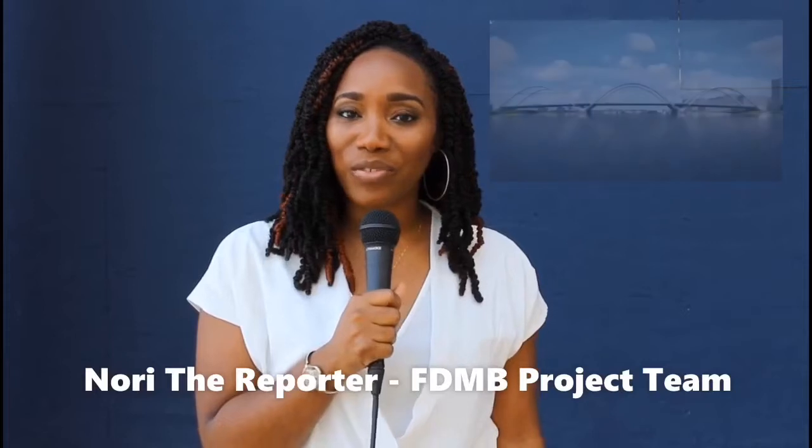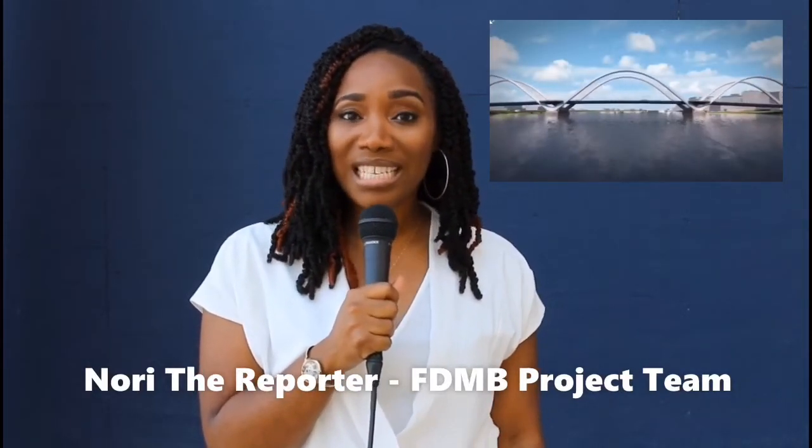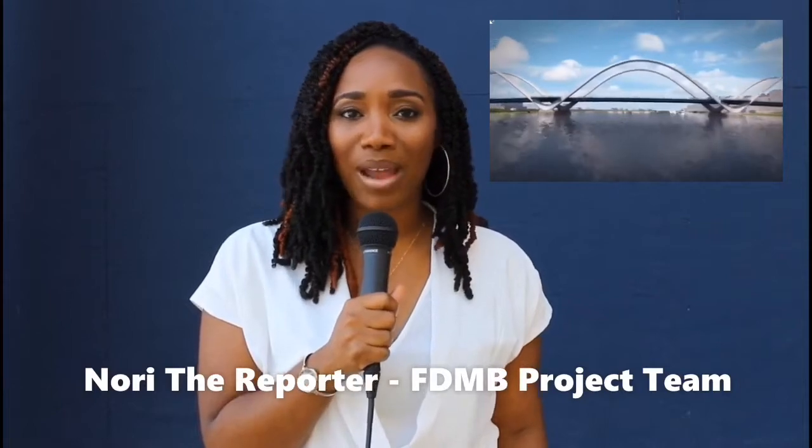Hey, it's Nori, the reporter with the Frederick Douglass Memorial Bridge project team. I have Mr. John Muller, and he's going to give us a bit of education about how Frederick Douglass lived in his neighborhood of Anacostia and what that looked like in the 1870s. Check this out.